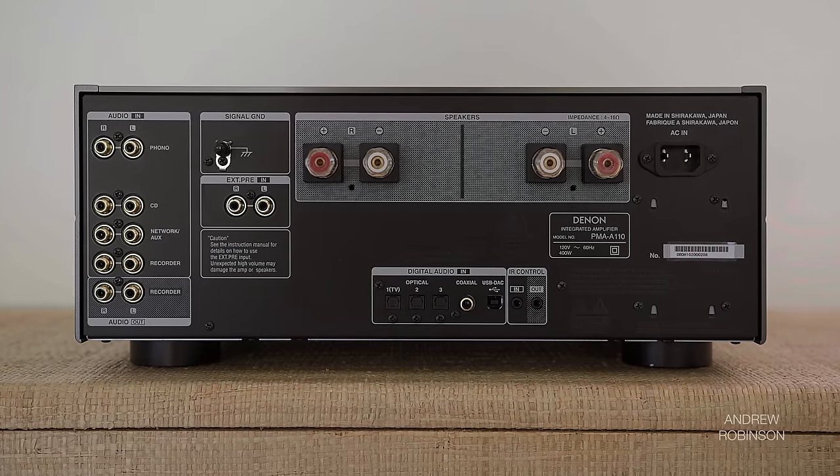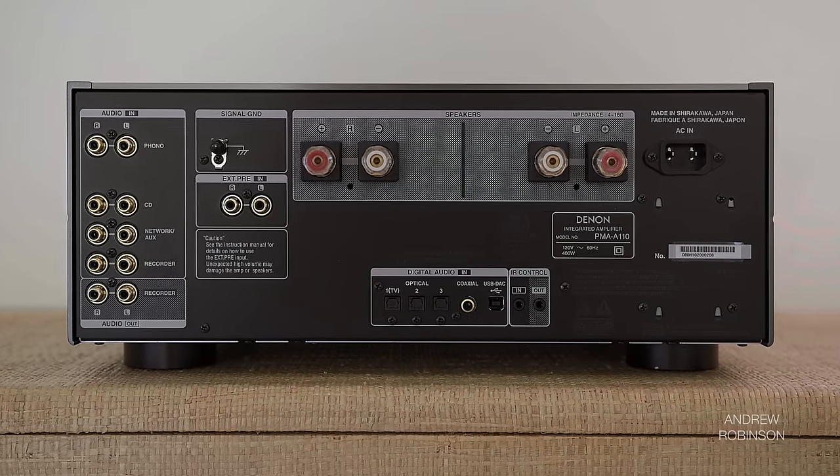There is a preamp input as well. Note: it lets you use the A110 as a standalone amplifier when connected to a separate preamp. Sadly, there is no preamp output for use with a subwoofer or secondary amplifier.